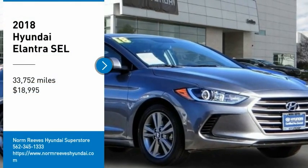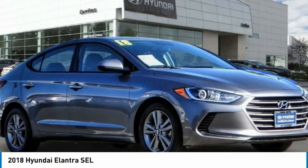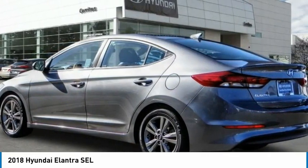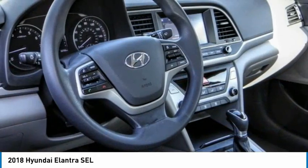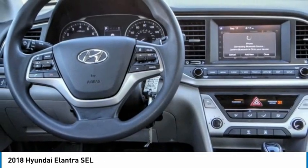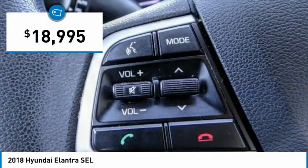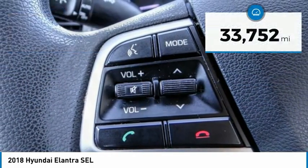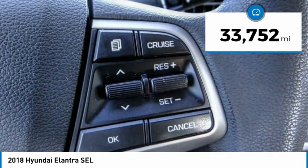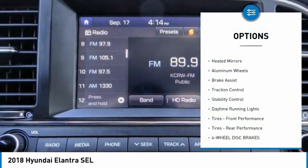Take a ride in the 2018 Elantra. The Elantra boasts the most interior room in its class and gets an exceptional 35 miles per gallon. With its luxurious standard features, the Elantra is an easy choice and is priced below $20,000. This vehicle has less than 35,000 miles.